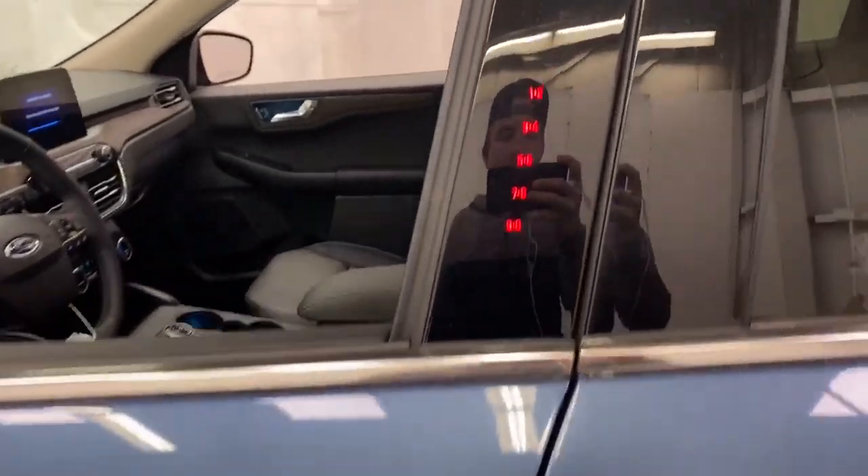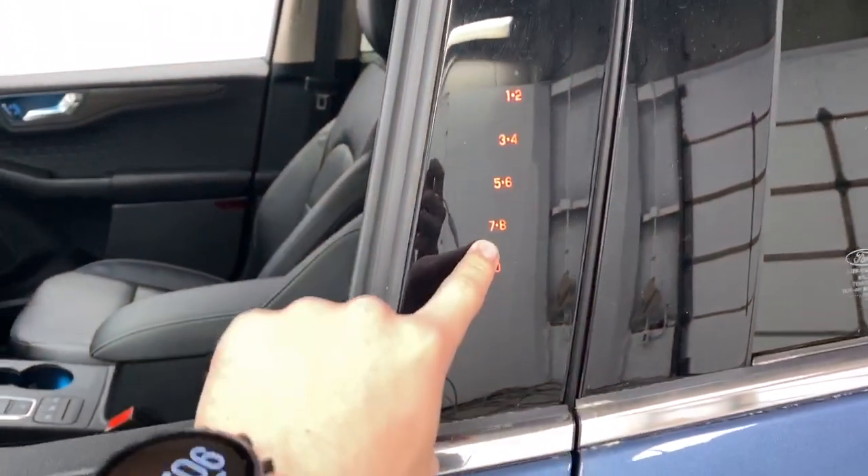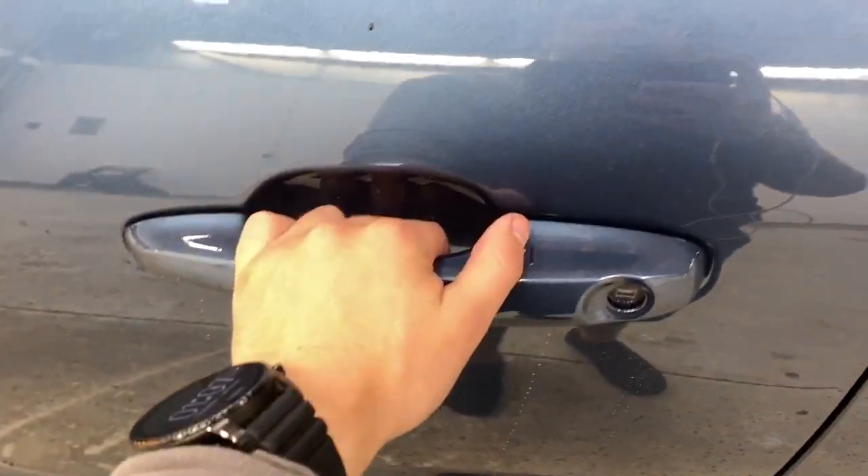On your way into the Escape, first you may notice is your button keypad here for secure entry, and your intelligent access door handles.